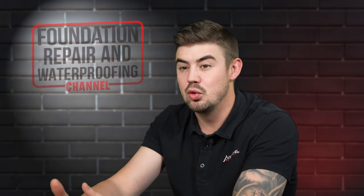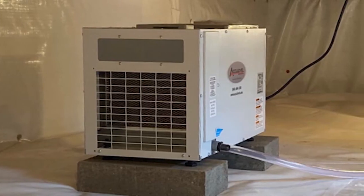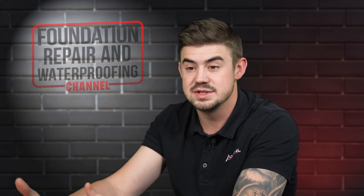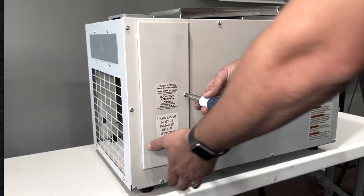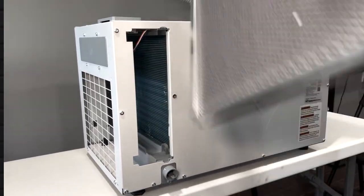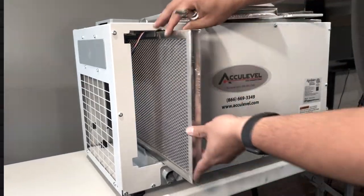Here at AccuLevel, our whole home dehumidifiers, which cover up to around 5,000 square feet, cost between about $2,000 to $3,000. These are very low maintenance systems. They're going to automatically drain where we want them to drain and only need to be cleaned once a year, where you just pull out the filter, check it, clean it up, and put it back. It has a very large coverage area for your entire home.